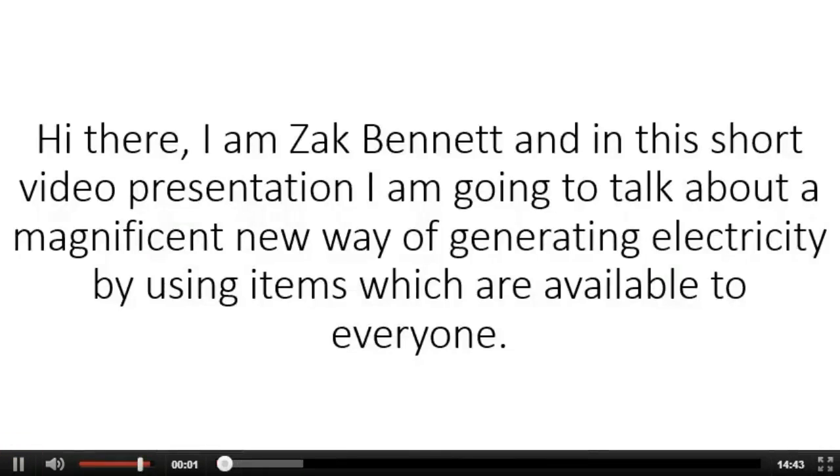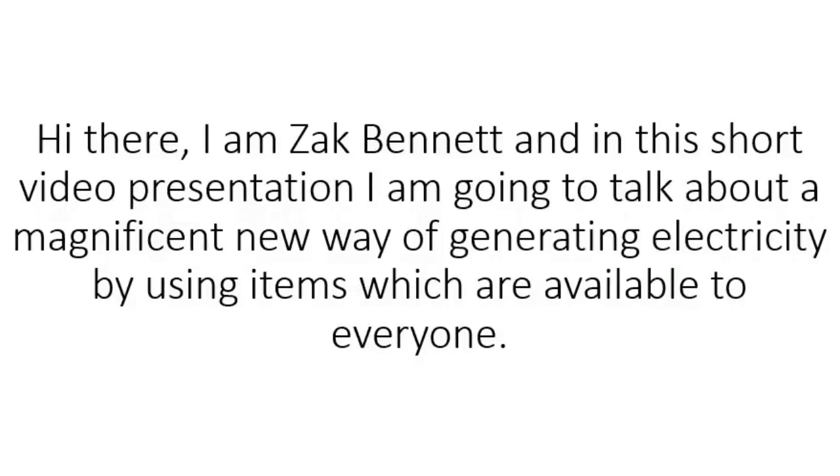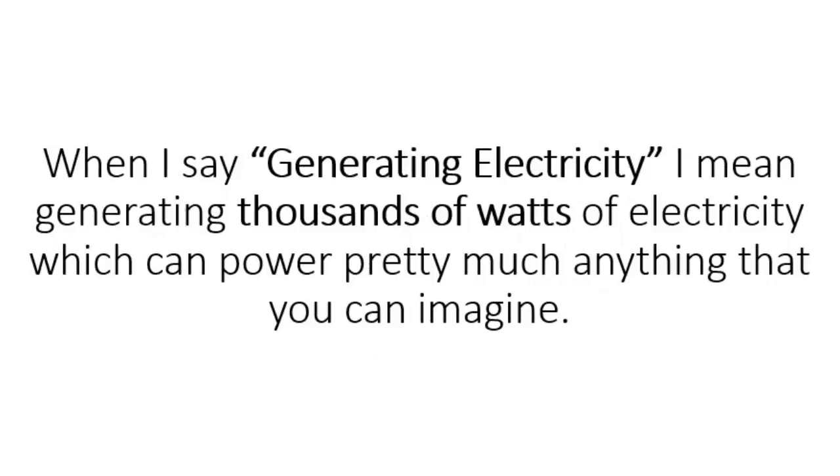Hi there, I am Zach Bennett, and in this short video presentation, I'm going to talk about a magnificent new way of generating electricity by using items which are available to everyone. When I say generating electricity, I mean generating thousands of watts of electricity which can power pretty much anything that you can imagine.